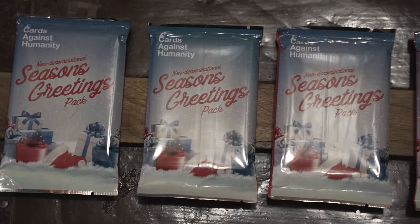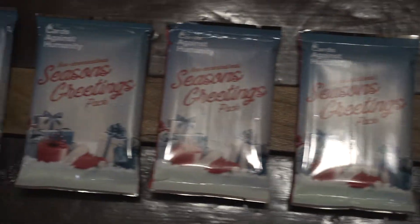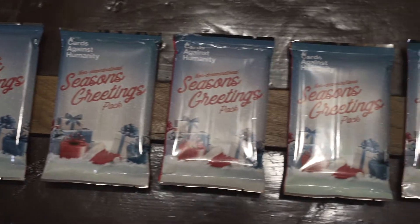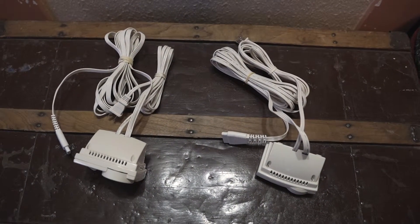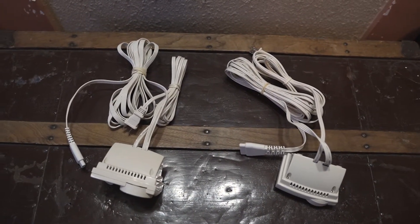So here's what sold. I sold eight of these Cards Against Humanity Seasons Greetings expansion packs — those will be real quick to package. I also sold two Biddeford electric heated blanket controllers, each to a different buyer, for $19.99 each. And I just sold something else that's the best sale of the weekend — we'll get to that in a second.